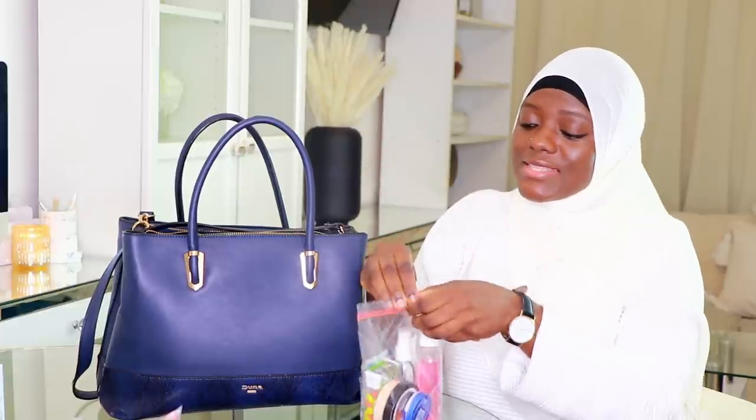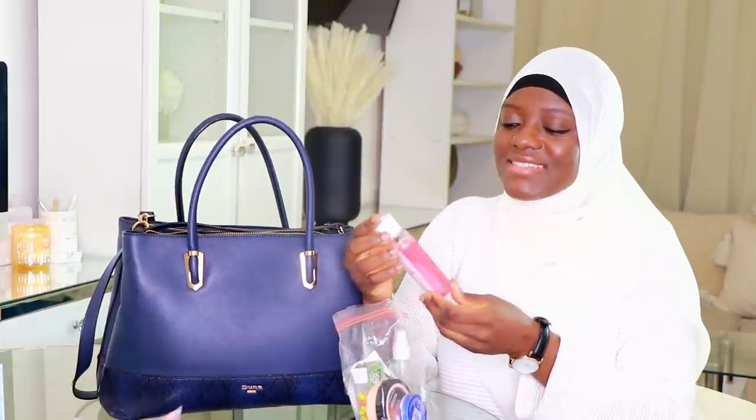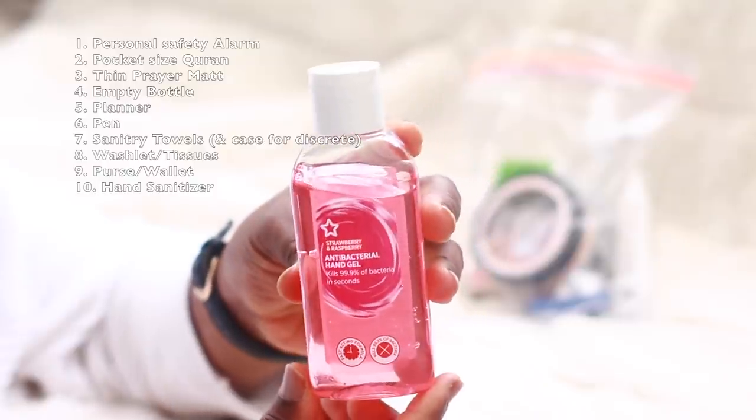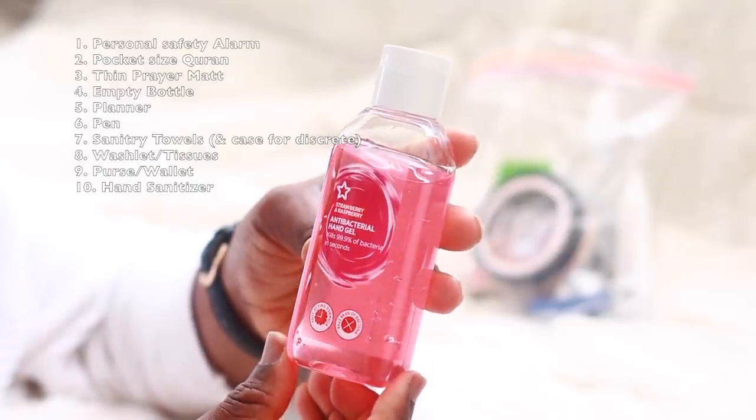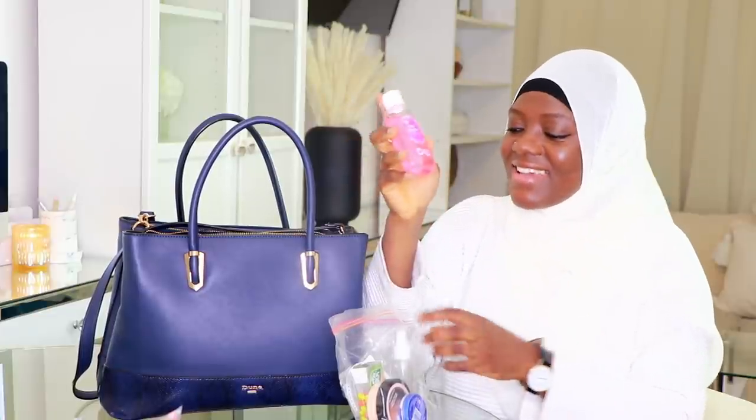Next I have a small collection of important items. First — this will confirm I'm a clean freak — is an antibacterial gel. Even pre-COVID I always had one in my bag. This particular one is from Superdrug and it's strawberry and raspberry scented. Even my students love it — I take it out to sanitize my hands and they're like, 'Miss, what's that? Can I have some?'